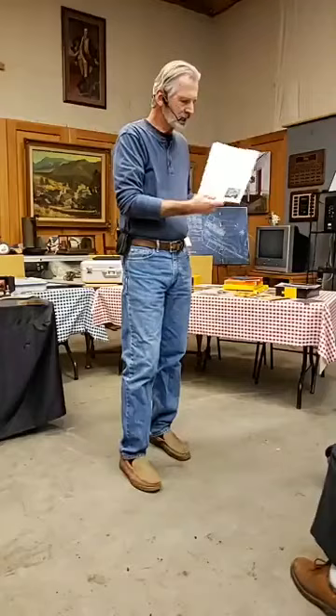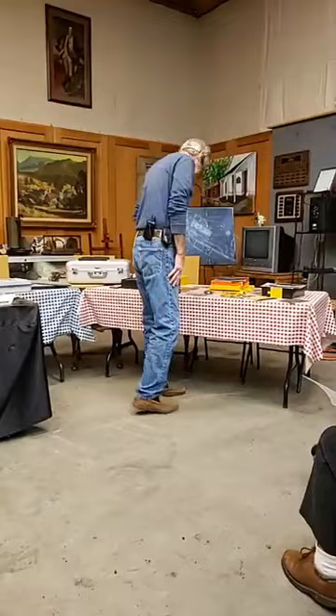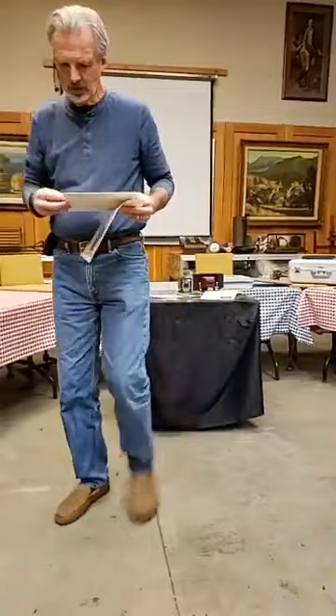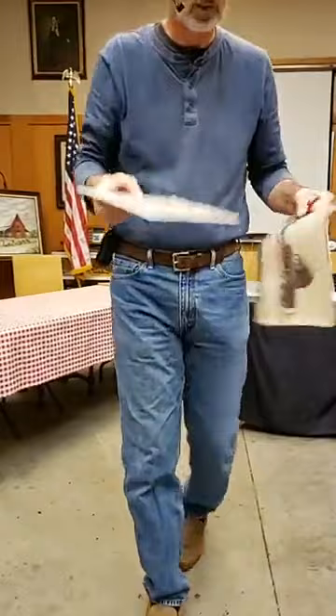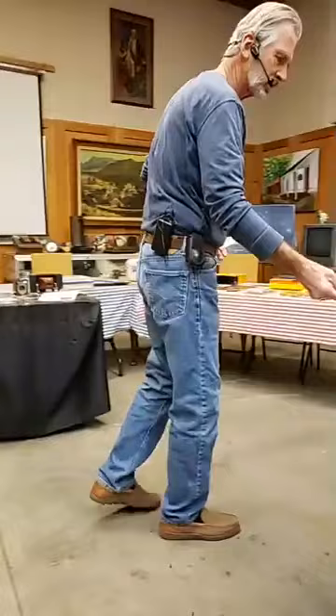From glass plates we had albumin prints. Albumin comes from egg whites. The albumin prints are very thin — I'll pass one around. Albumin prints quite often have a yellowish, brownish, or in some cases purplish tint to them.